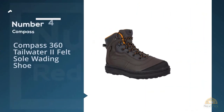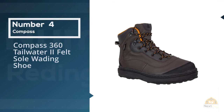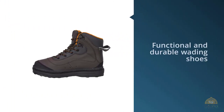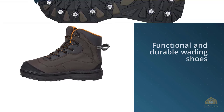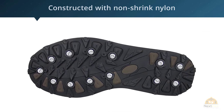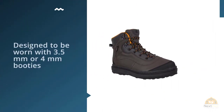Number 4. Compass 360 Tailwater 2 Felt Sole Wading Shoe. The Tailwater 2 Felt Sole Wading Shoe with LSG is the newest style of functional and durable wading shoes from Compass 360. Constructed with non-shrink nylon and a PU upper, forget losing your studs with the new LSG outsole — your steel wading studs will stay in place mile after mile.